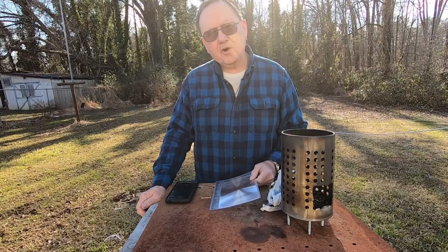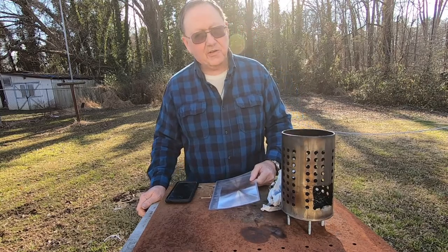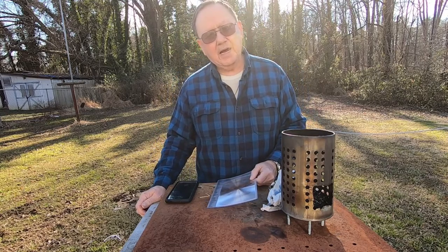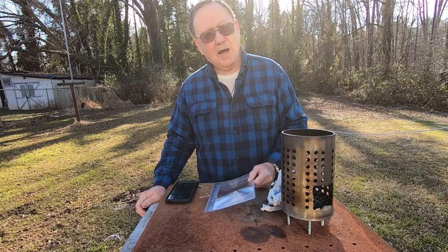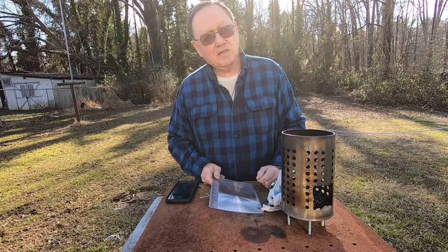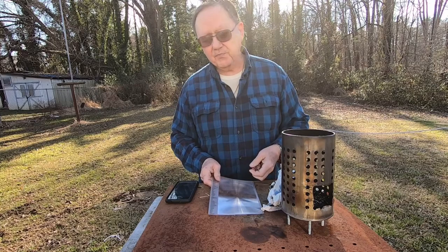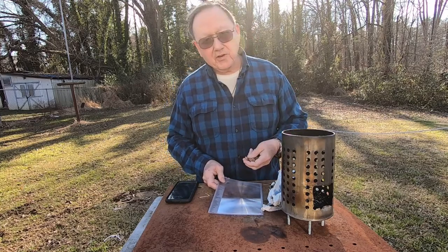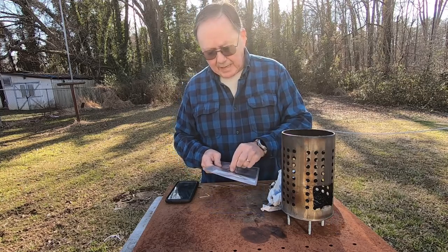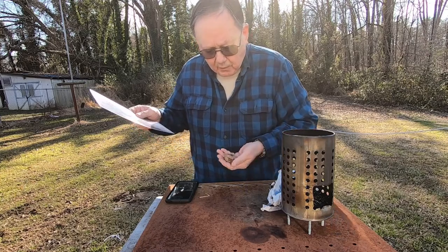Hi folks, welcome to Chief Kirk Outdoors. Yesterday I did a solar fire with some loot loot that my buddy Dan over at Blind Owl Bushcraft and Survival sent me. My bird's nest was kind of damp and I had trouble getting it to light, and I've almost missed my sunshine, but I thought I'm gonna run out here while I've got a little bit of sunshine and try it again.